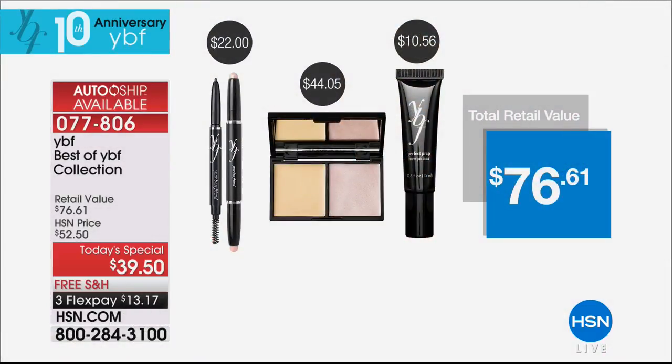There's free shipping today, and when you think about the individual purchase prices of each one of these items, you're getting this at half price today. Do it, girlfriends — you have nothing to lose, everything to gain. You're going to have boost, brilliance, brighten, and you're going to have brows. It's all in this collection — the best of the best. 10 years of the best.